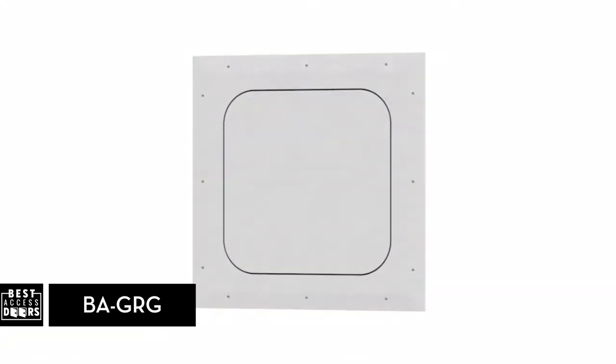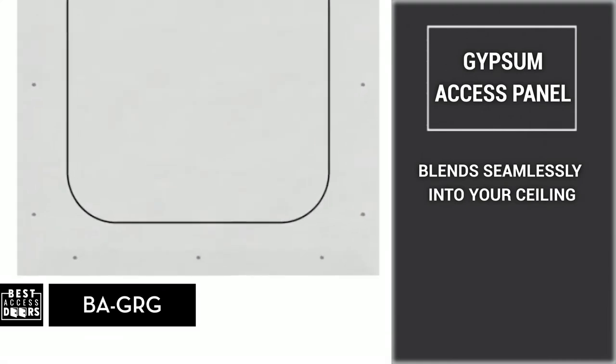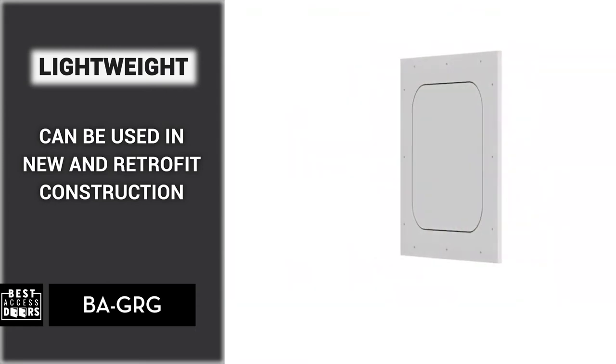The BA-GRG from bestaccessdoors.com. A gypsum access panel that is engineered to blend seamlessly into your ceiling. These lightweight panels can be used in both new and retrofit construction across unlimited applications.